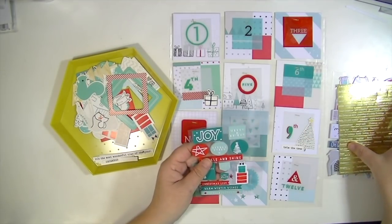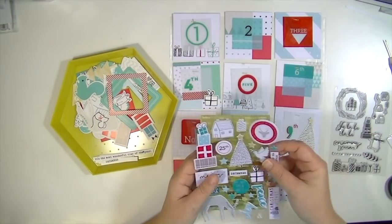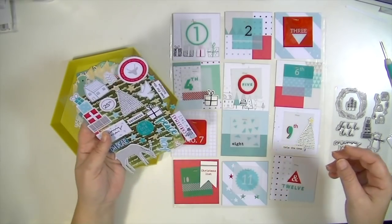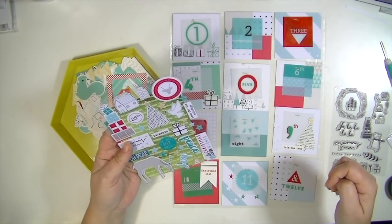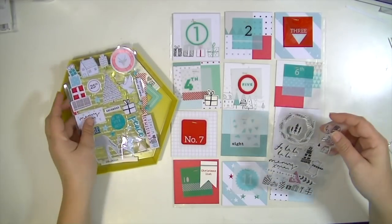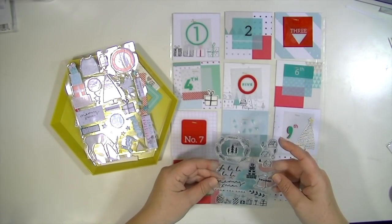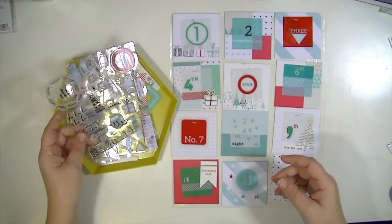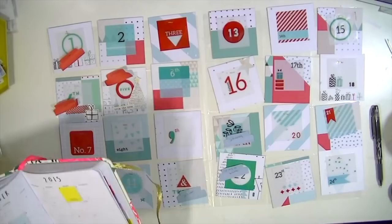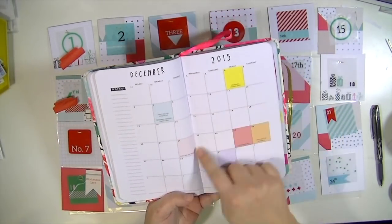I'm also going to use some different planner stamps on the back. I have a stamp that's like a list so I can document each thing I did that day. I'm just going to continue embellishing these, and then I'll have some still photos at the end that show it more up close and also what it looks like in my project life notebook. Thanks so much for watching — I hope you like this project!